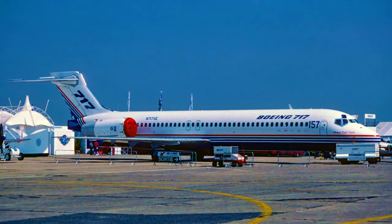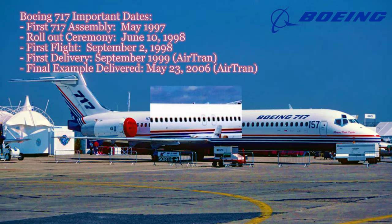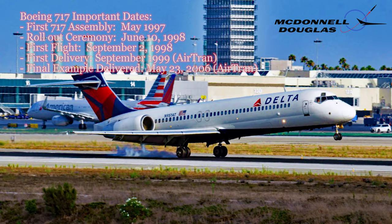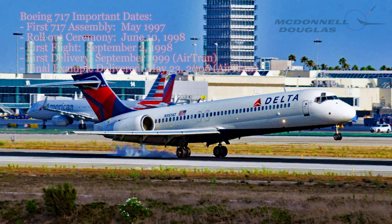Let's begin with a brief overview of the Boeing 717. The Boeing 717 is a twin-engine, single-aisle jetliner developed from the McDonnell Douglas MD-95. It's known for its efficiency, reliability, and comfortable cabin.